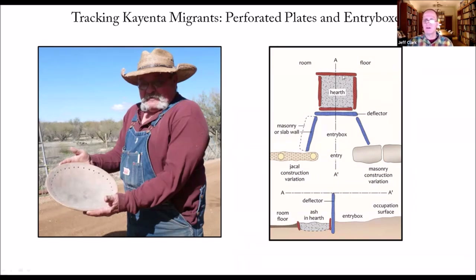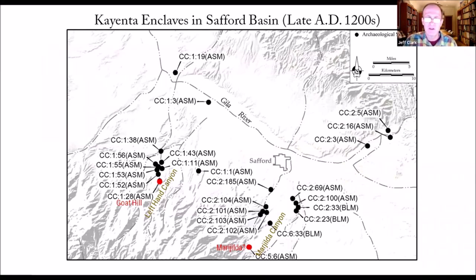Finally, there are features called entry boxes — a slab-lined hearth at floor level with large front deflector slabs either outside or inside the entry. In the Kayenta region prior to 1275 AD, they start showing up in Southern Arizona after 1275. Two possible Kayenta enclaves: Mary Hilda is a possibility, and definitely Goat Hill, excavated by Kyle Woodson in the 1990s — one of the first really strong cases for migration in the Southwest that was made.